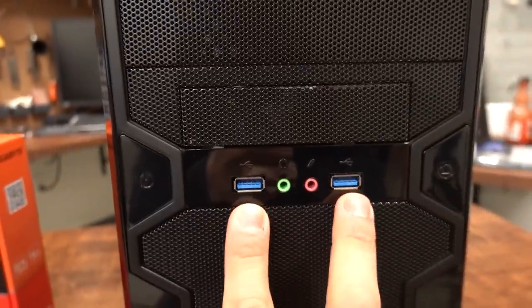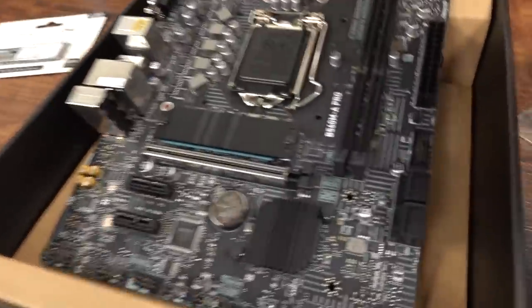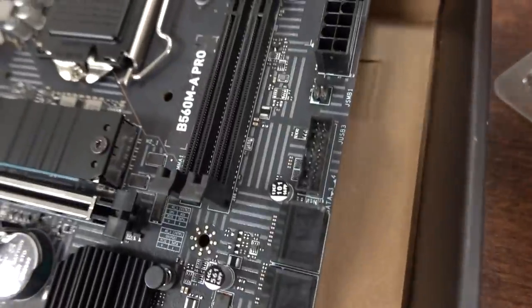At least we have two USB 3.0 ports and audio jacks on the front, which is actually kind of nice. And fortunately, we do have a USB 3 header on this motherboard.